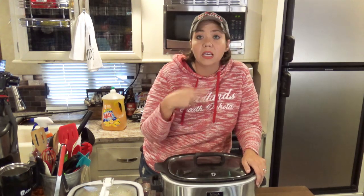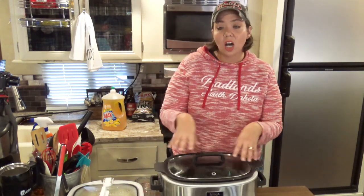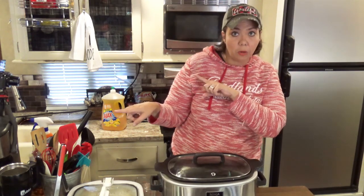What you want to do is try cooking your recipe for a shorter amount of time in your slow cooker. That's for a couple of reasons — the units cook hotter now, and it's also because of pot size, which we will talk about in a little bit.